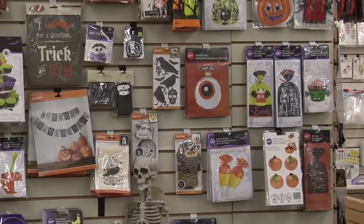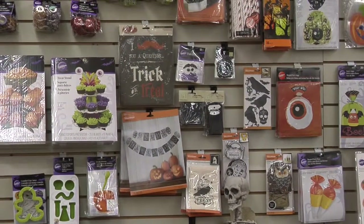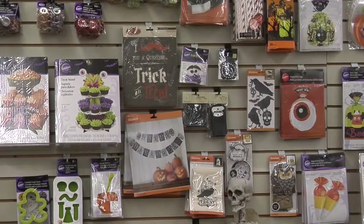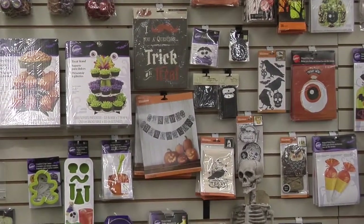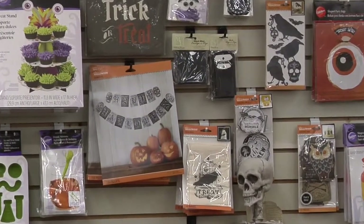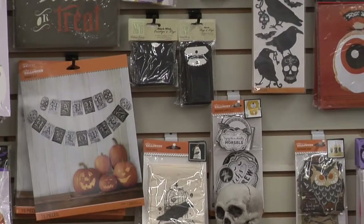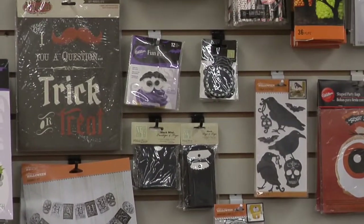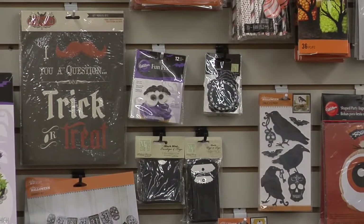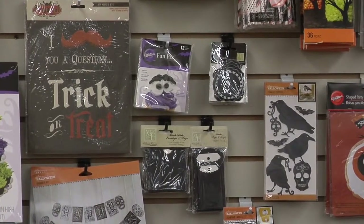Going back to home decor, we have these fun eight by ten prints — six in a package — and the price point is around five dollars, so you're getting each one for about a dollar and a quarter. They all have different pictures on the front, and they're designed so you can rotate them out. You just use a frame you already have at home, and they're printed full of glitter and fun details — a great way to change out your home decor at a very economical price.